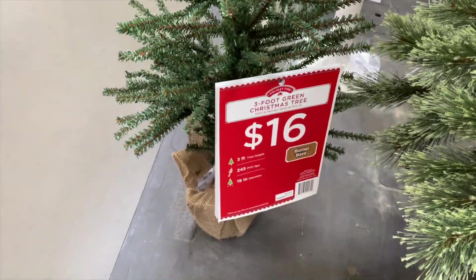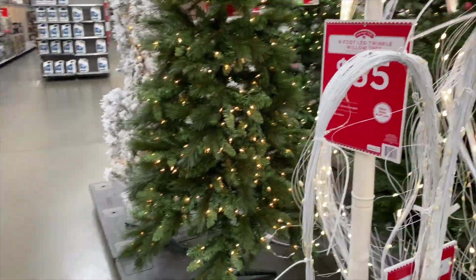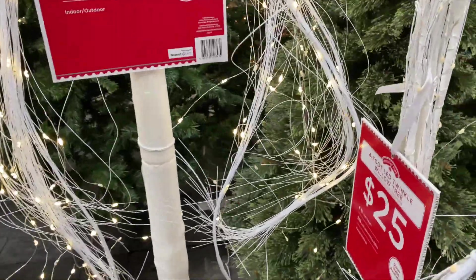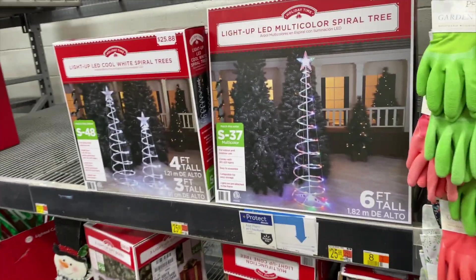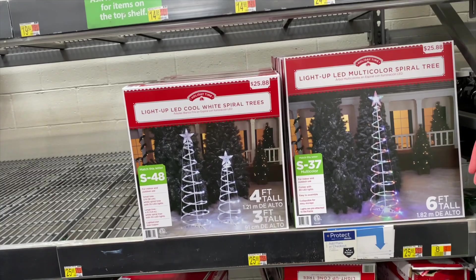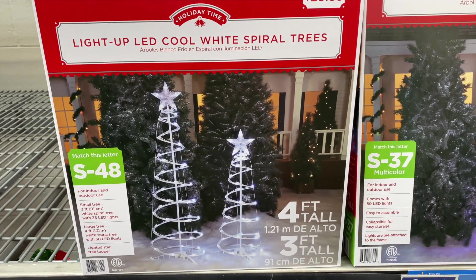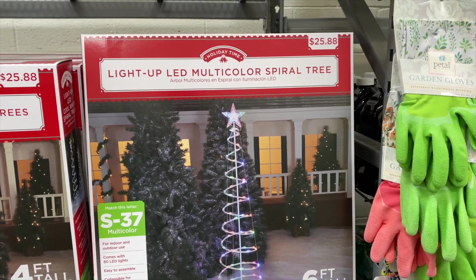This little small tree that you put on your front porch is $16 - I like that tree. Then they got these little six-foot LED twinkle willow trees for $35, and then the small one is $25. They also have some of these light-up LED cool white spiral trees - this is nice to put in your front yard. These are $25.88 - they're four foot and three foot, those are really cute. Then they have this six-foot one by itself for $25.88.